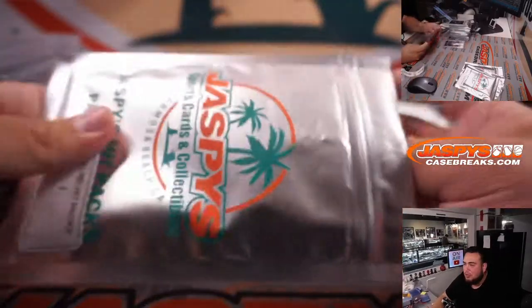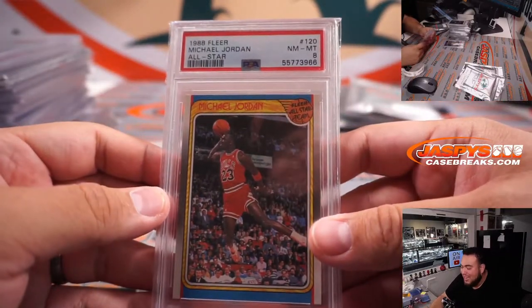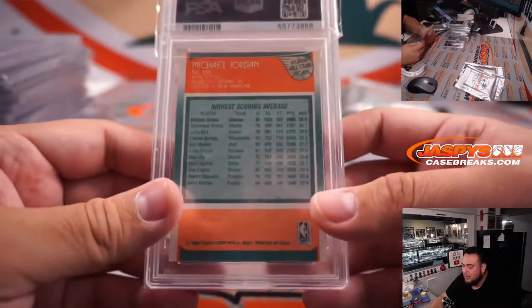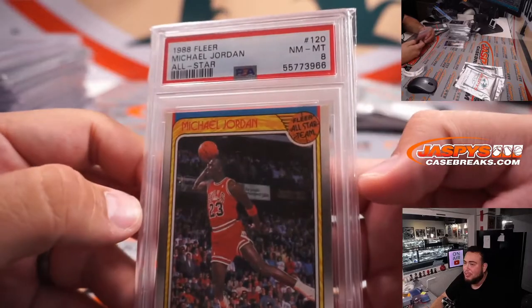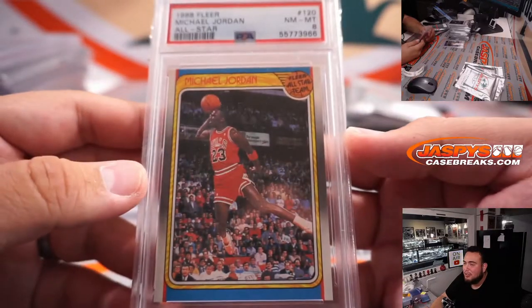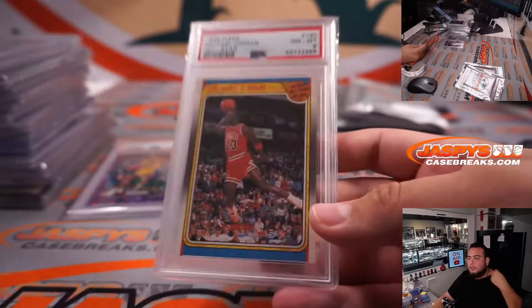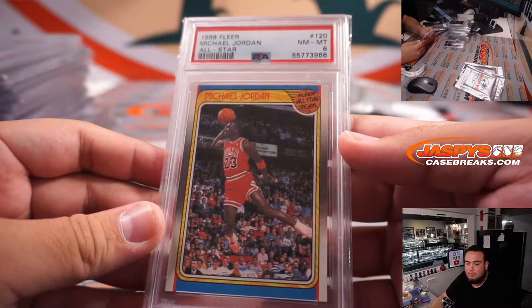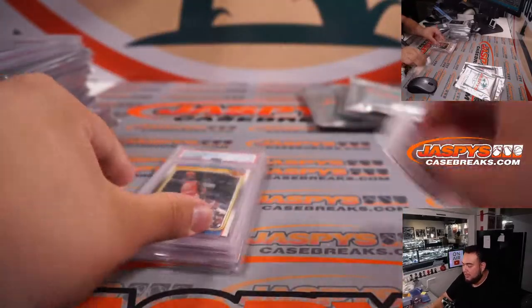And pack numero uno — wow! This was actually one of the top hits here. 1988 Fleer All-Star Michael Jordan. I think this is one that had a $180 price tag. PSA 8 — if that was a 10, it would be a lot more. 1988 Fleer, two years after his iconic rookie card. Look at that — very nice. Video froze — came back. Nice two slabs right there with some legends.